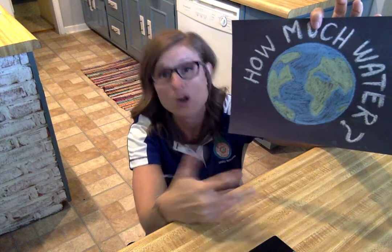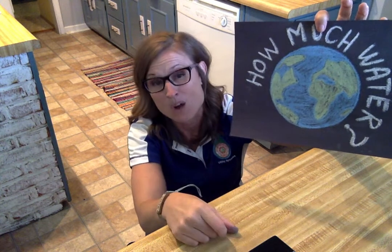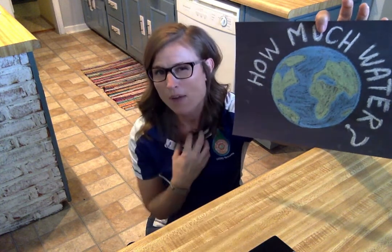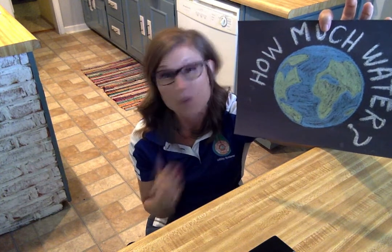Salt water is wonderful. A lot of things depend on that salt water for their survival — a lot of plants, a lot of different fish, different animals that need that salt water to survive. But what about us? What kind of water do humans need to survive? What about our pets, our dogs, our cats? What about our house plants or our plants in the yard? What kind of water do those things need?